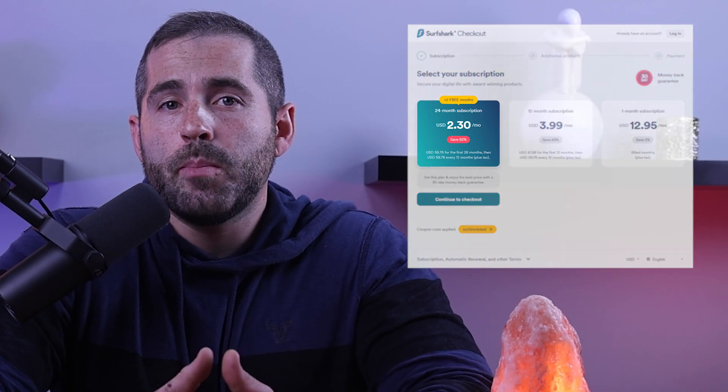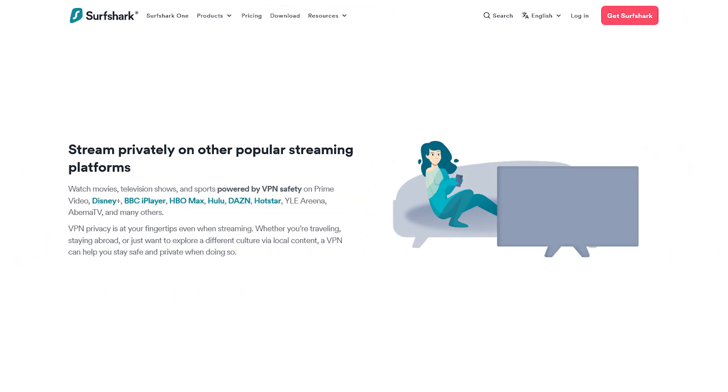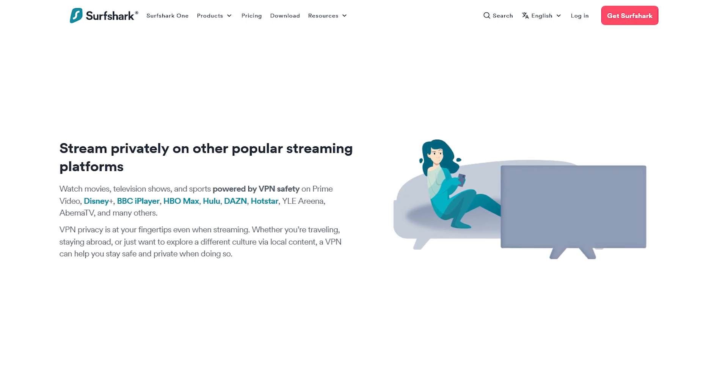When choosing a VPN, it's essential to consider one's personal needs. I recommend Surfshark as a budget-friendly option with unlimited simultaneous device connections. It's good for streaming region-locked content such as BBC iPlayer, Hulu, Amazon Prime, and more.